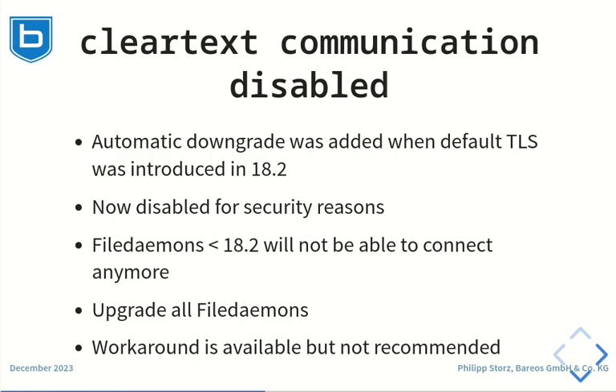Clients older than version 18 which do not support the Barres TLS protocol introduced with version 18 will not be able to connect anymore. Please upgrade your clients to the newer version. Though it is possible to allow the clear text protocol, we strictly advise against it.